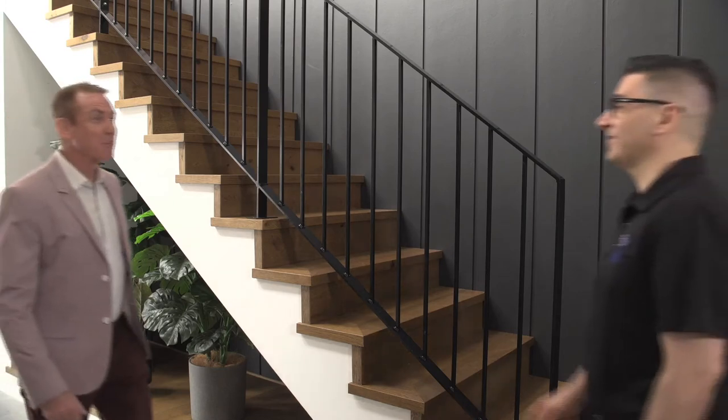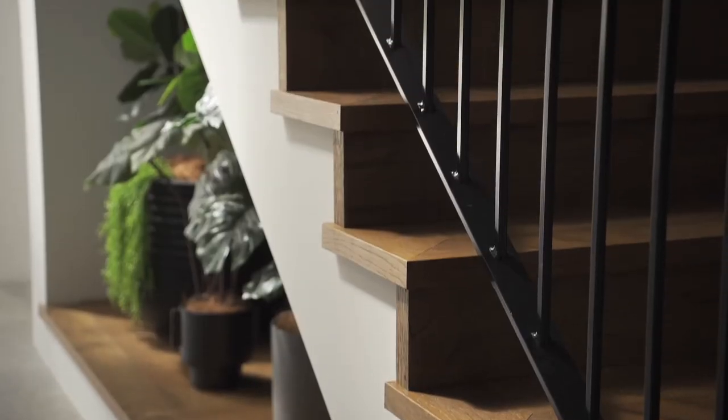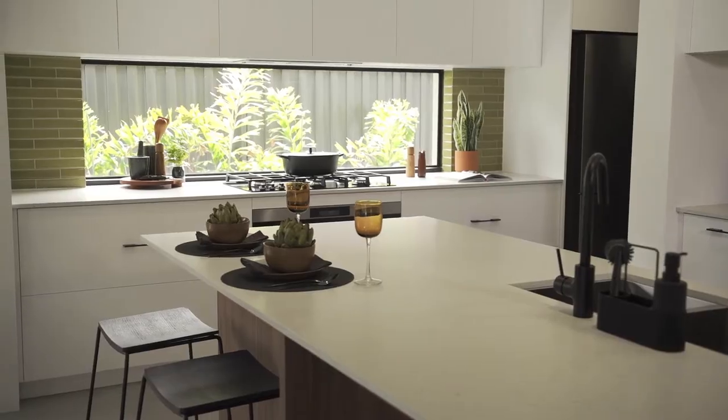It's great to be able to catch up with John Kerr, the design manager for Dale Alcock Homes. The Palladian is very classy, yet very functional. Can you tell us some of the features that you really love?